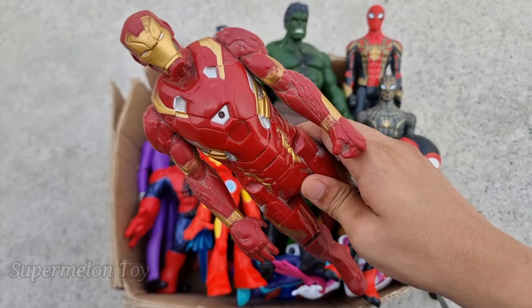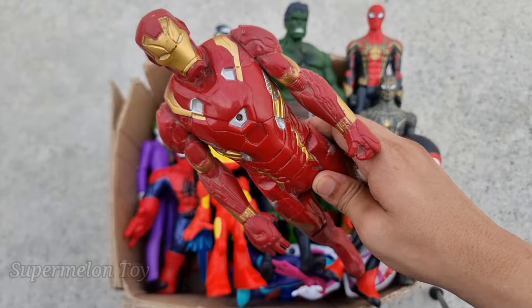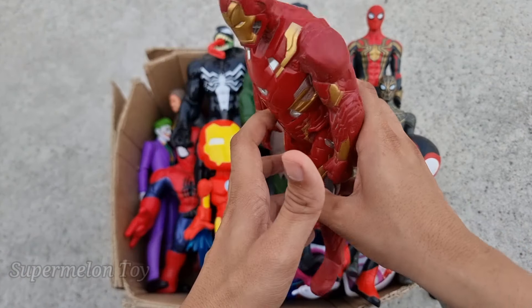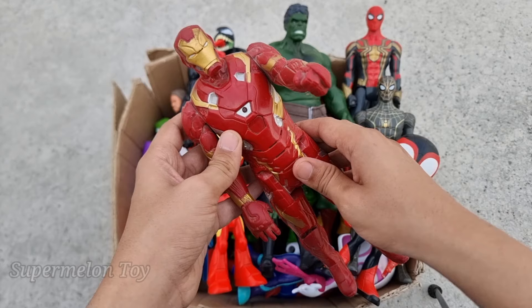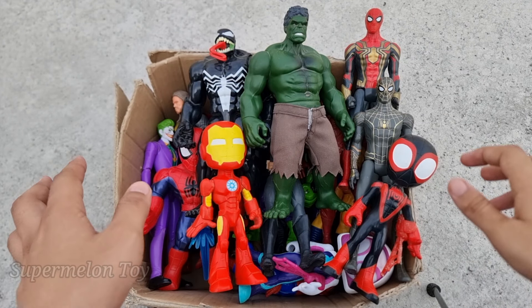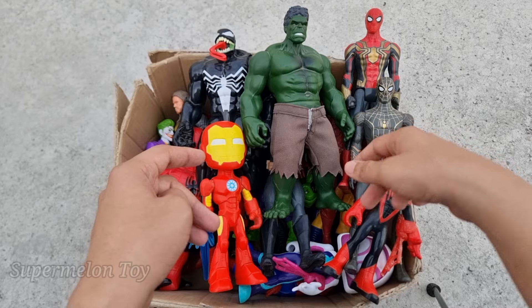Wow, Iron Man the metal man is a very cool superhero! He's Tony Stark — Iron Man, the metal man. Wow, amazing golden and red superhero. He's very cool, wow, he's amazing! Now who is next?